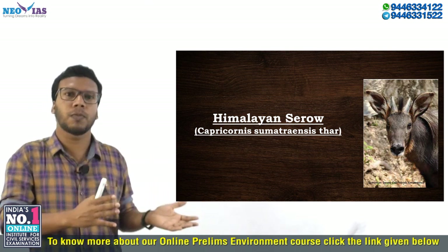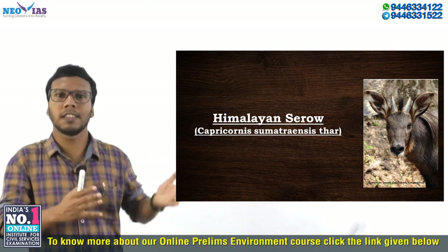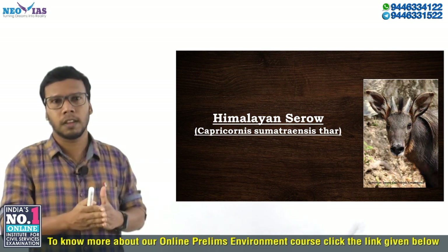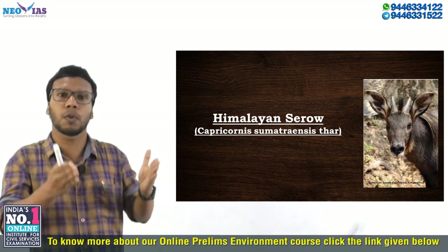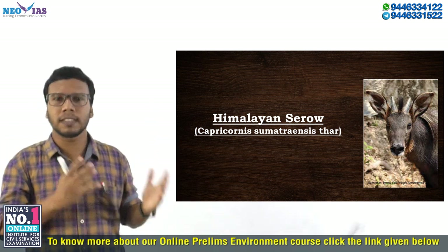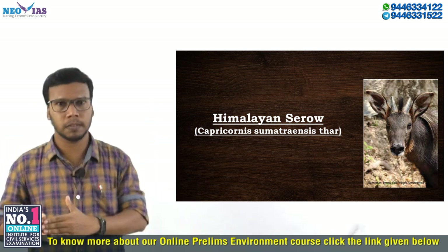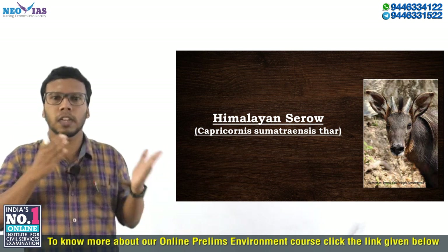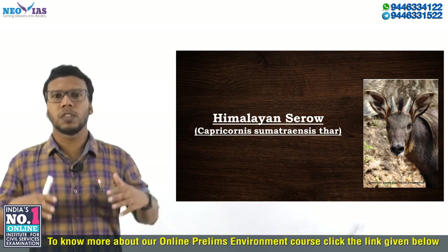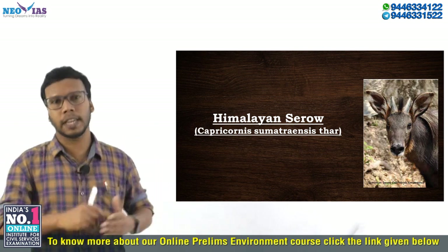In the second week of December 2020, this Himalayan Serow was spotted in the Spiti Valley of Himachal Pradesh. After some days, it was spotted again in the same region. This was the first recorded human sighting of the Serow in Himachal Pradesh. The animal had been spotted in the state earlier, but all previous records were from camera traps.